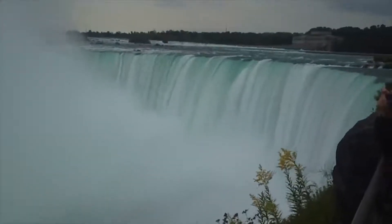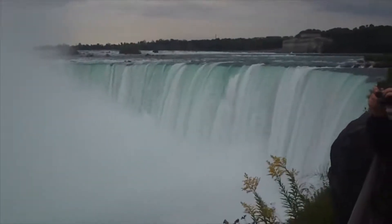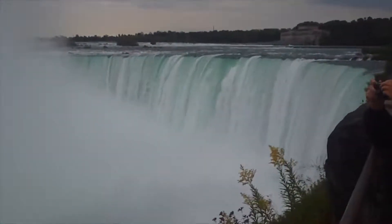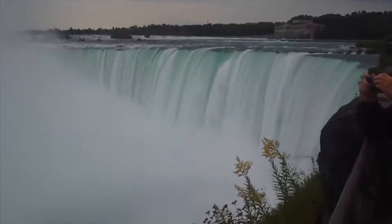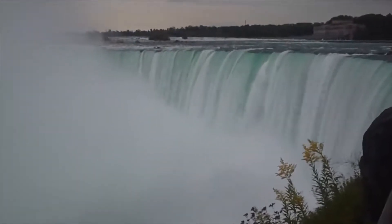You know, it's considered a fairly tacky place, but the sheer power of that falls — everybody should see it at least once. It's amazing. It's just roaring. I mean, it's a whole river just dumping right over a chasm. Very cool.